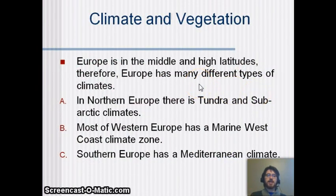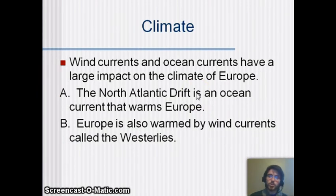Europe is in the middle and high latitudes, so it has many different kinds of climates. Northern Europe has tundra and subarctic climates — really cold in those Scandinavian countries with fjords. Most of western Europe has a marine west coast climate, and southern Europe has a Mediterranean climate. Wind currents and ocean currents have a huge impact: the North Atlantic Drift is an ocean current bringing warm water from the coast of North America into Europe, which actually heats all of Europe and keeps it from being encased in snow. Europe is also warmed by wind currents called the Westerlies, making it a uniquely warm spot at high latitudes.